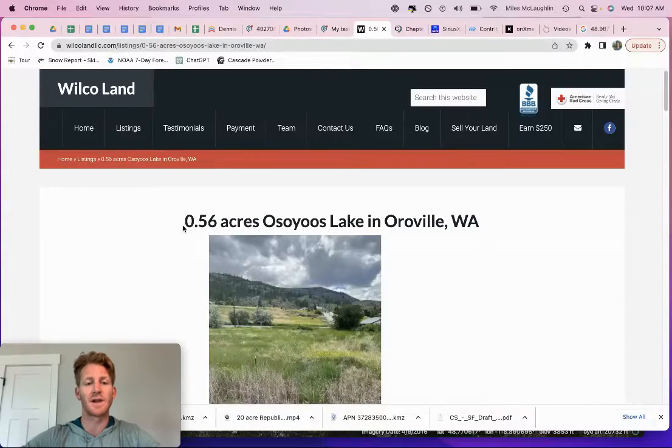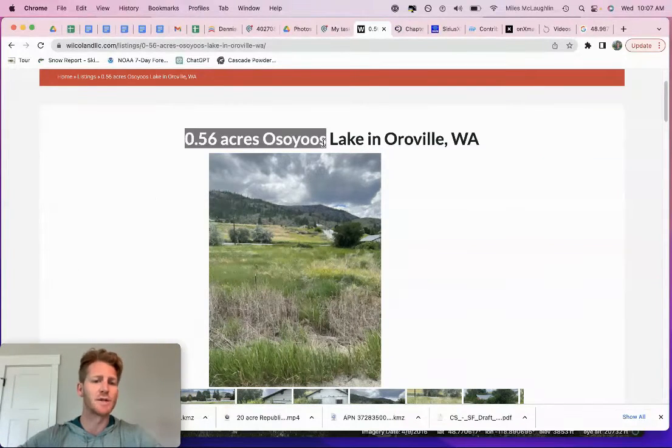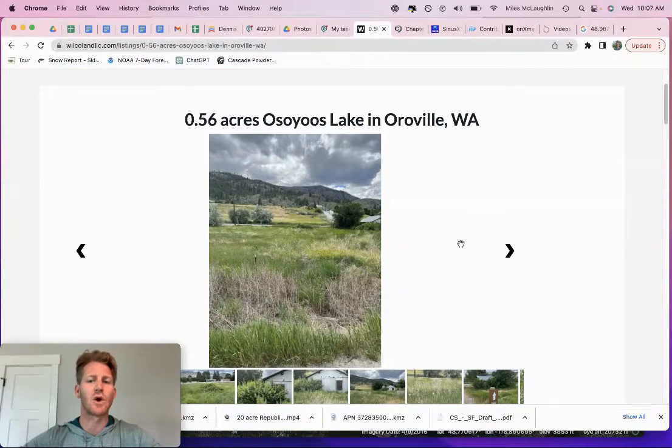I actually own three legal lots totaling about one and a half to almost two acres. My name is Myles McLaughlin here at Wilco Land. What we do is we buy and sell raw land, offering more of a self-service model for those interested in making a land investment. In this video, I'm going to talk about how to access the property and go over some FAQs about what you might be able to do with it and what that commercial zoning means.